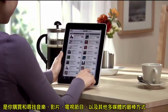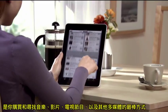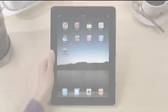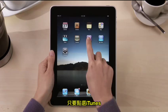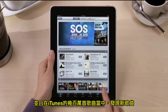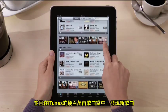iTunes on iPad is a great way to discover and buy songs, movies, TV shows, and so much more. Just tap iTunes to get started. You can find music by all your favorite artists and discover new music from the millions of songs available on iTunes.